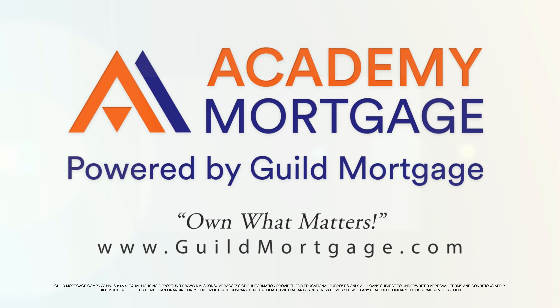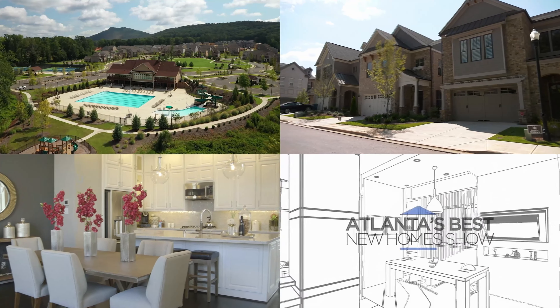Good morning and welcome to Atlanta's Best New Homes. I'm your host Greer Howard, and each and every week we go around the metro Atlanta area and show you the very best in new construction homes. Today we've got some amazing neighborhoods just like this one. I'm here at Lake Arrowhead and you cannot beat this view. Stick with us because we've got a great show for you.